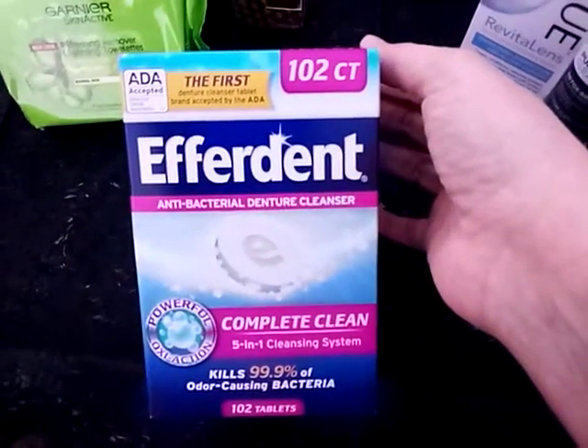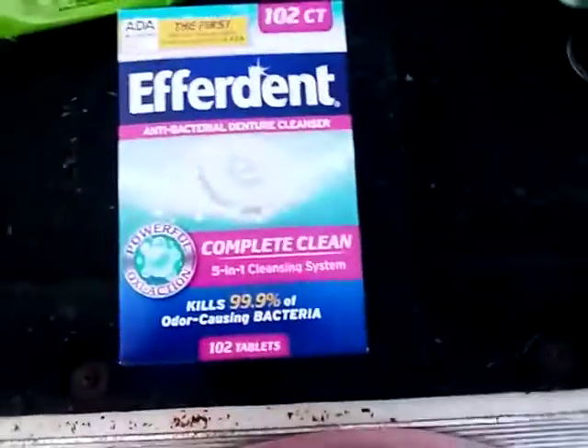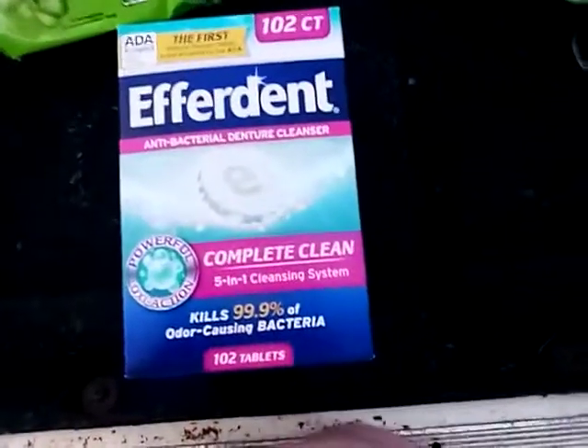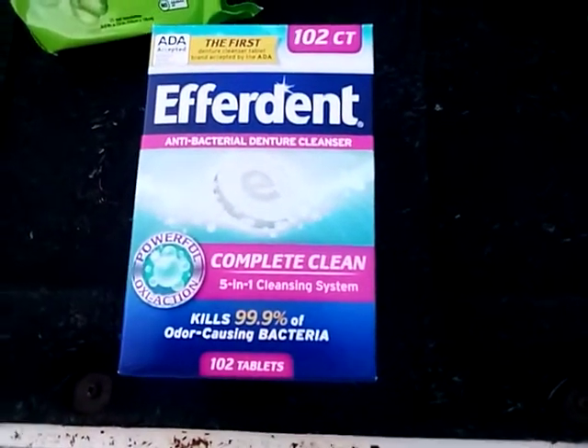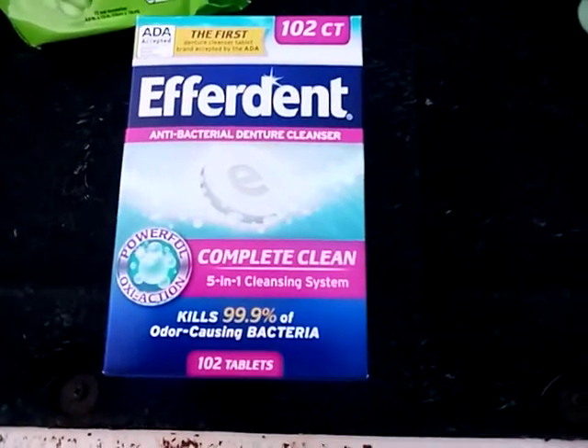The Efferdent deal came from Savvy Coupon Shopper's video this week. It was on sale for $6.59. I had a $2 paper coupon — it was in the same bundle of coupons as the AccuView from a couple of months ago — and the Efferdent had a $5 extra buck back.